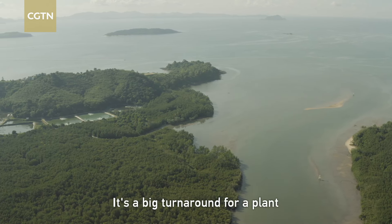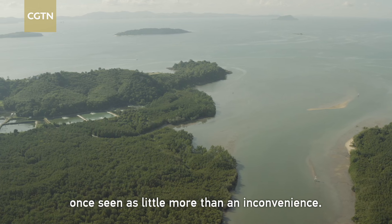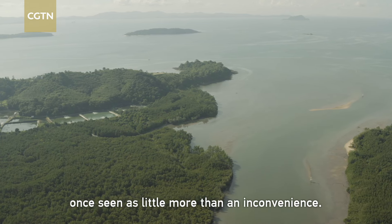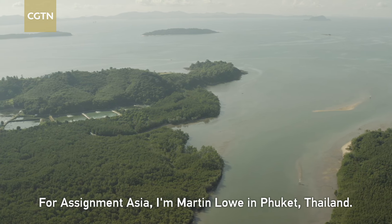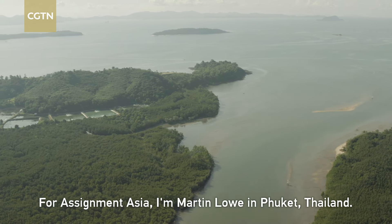It's a big turnaround for a plant once seen as little more than an inconvenience. For Assignment Asia, I'm Martin Loh in Phuket, Thailand.